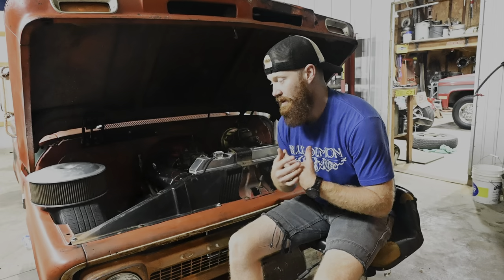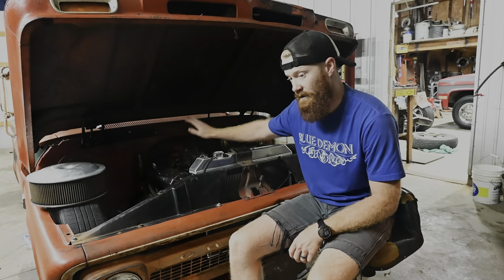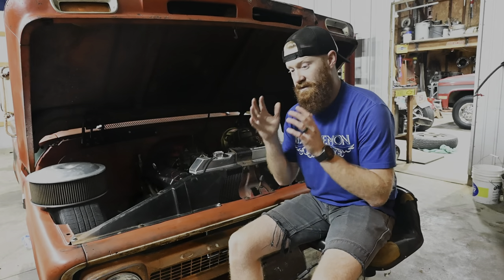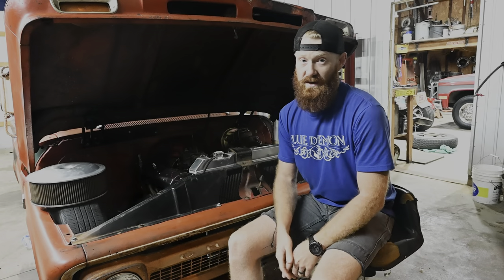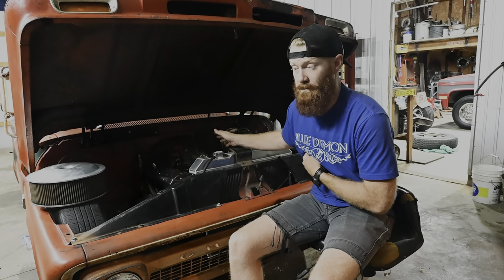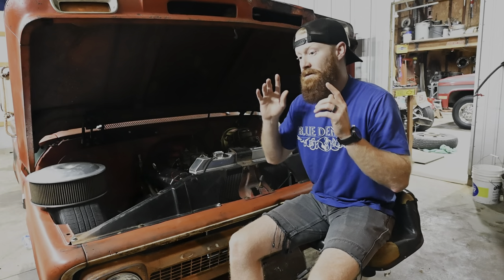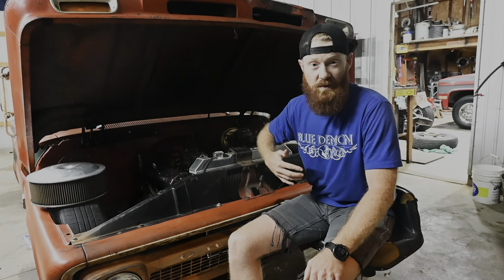I wanted to get this video out because I did make an install video on putting that MSD 6AL on my HEI. At the time I thought it was going to be the best thing since sliced bread. Unfortunately that's not the case. I've since taken that video down because I do not want anybody else to put the box on their trucks. I've already had one guy that did that, and that kind of bums me out because he had to do basically the same thing I did — go back to a factory-style HEI. This is not a video of me bashing MSD or the 6AL box; I'm just personally telling you it did not work out for me. You can make your own judgment call — you might have Ricky down the street who's had it on his truck for 30 years with zero issues.